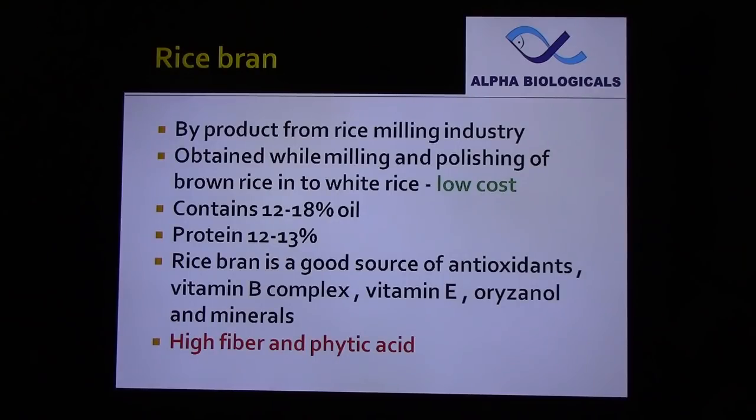Like vitamin C, the antioxidants present in rice bran reduce stress to the shrimp by preventing oxidative damage caused by free radicals. The negative points are high fiber, which is difficult to digest, and phytic acid, which is known as an anti-nutritional factor. It chelates minerals like iron, zinc, and calcium, and may lead to zinc deficiency.